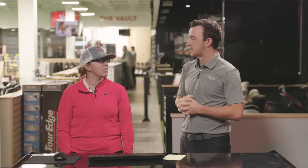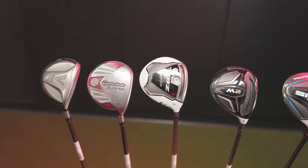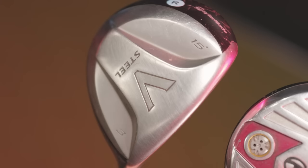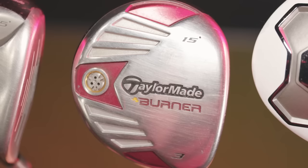Hey golfers, I'm Drew Mahole II at Swing Golf and today I'm joined by Jackie Johnson, Master Club Fitter here at Second Swing in Minnetonka. TaylorMade fairway woods today — we've got five from the past 15 years that have been the most popular, the most successful, and really the most positive feedback from golfers out there.